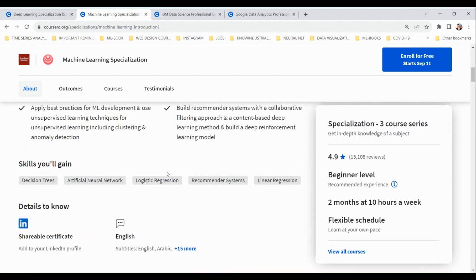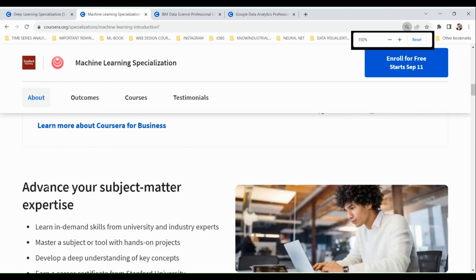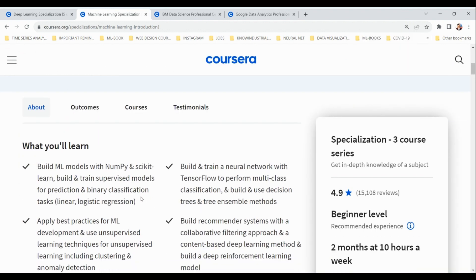By the end of this course you will earn a certificate from Stanford University. The skills you gain include building ML models, using NumPy and scikit-learn, building and training neural networks with TensorFlow, performing multi-class classification, and building decision trees.